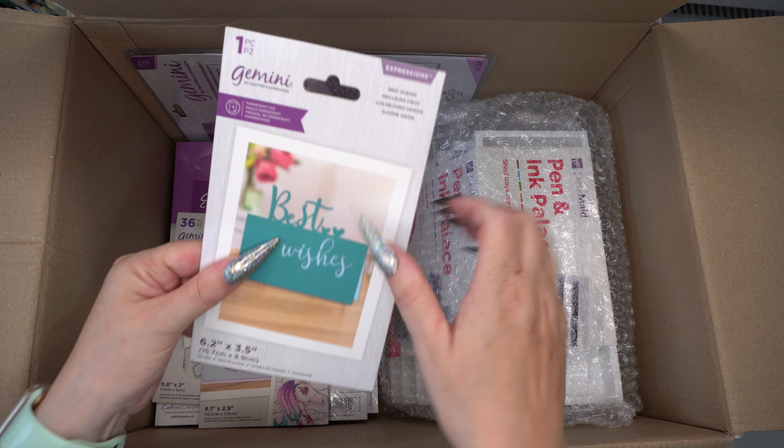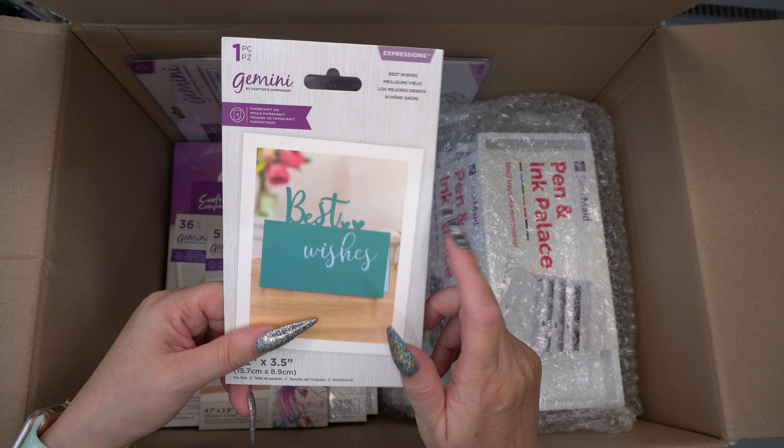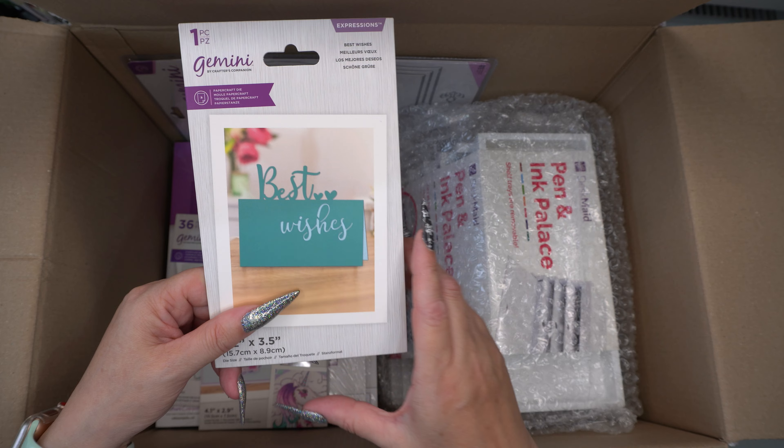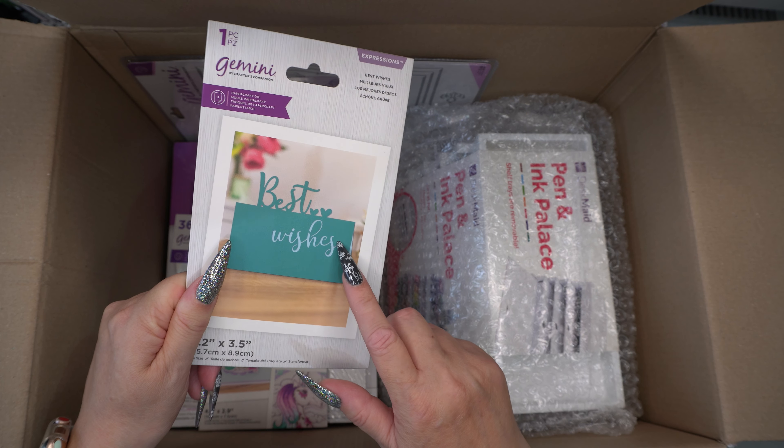Then we've got our free gift — if you spent over £10 you got a free gift. I'll be re-gifting this to my sister-in-law because I already got this in my previous haul.